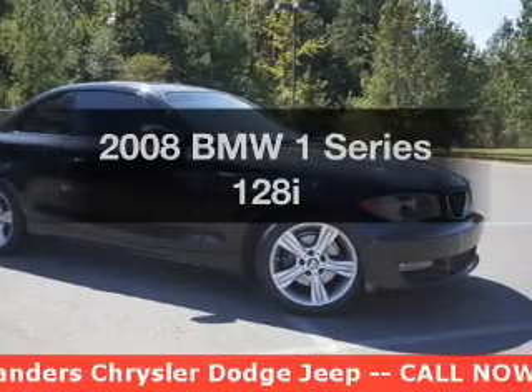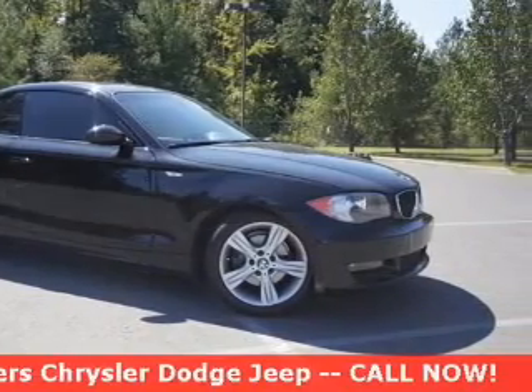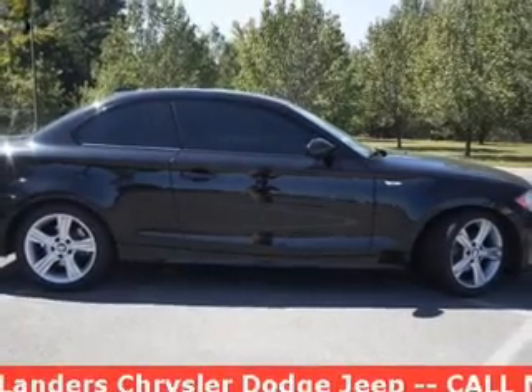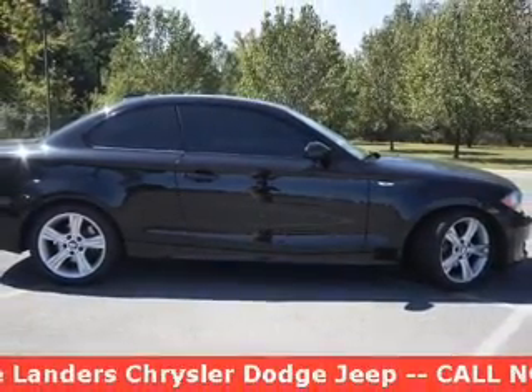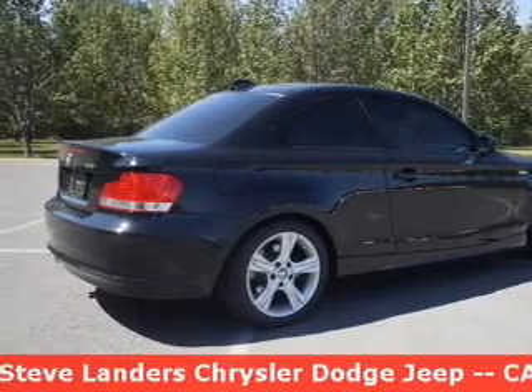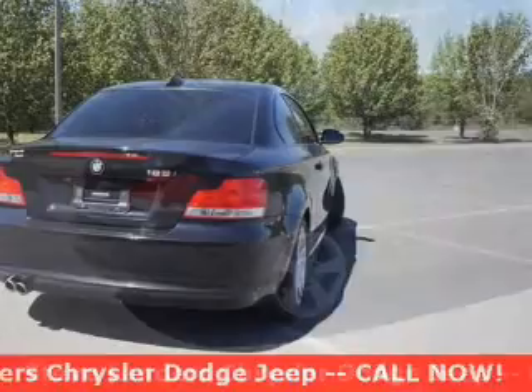Get noticed in this 2008 BMW 1 Series. Travel the roads in style and comfort in this great vehicle. With a solid 6-cylinder engine that gives you more control with its manual transmission, the anti-lock braking system will help deliver you safely to your destination.